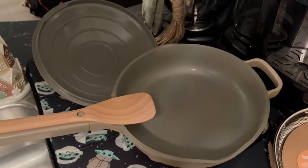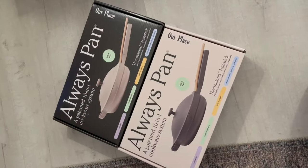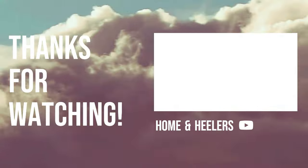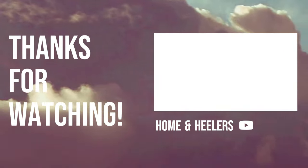I just washed the pan and it was super easy to clean. I have a feeling that this pan is going to make me a lot more inclined to cook.